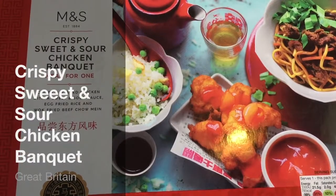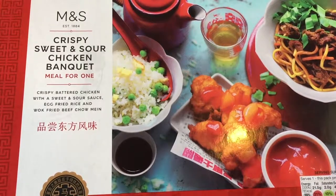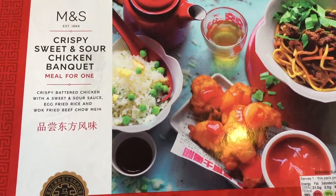Hi. Here's a video that I haven't been looking forward to making. I got some more junk food. After the last one I vowed never to do another junk food thing again because it was just so disgusting. But I saw this in Marks and Spencer's the other day.